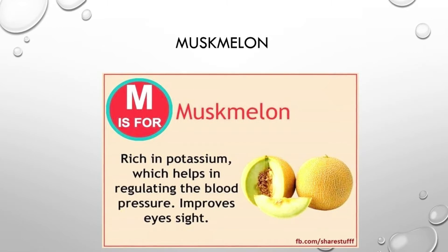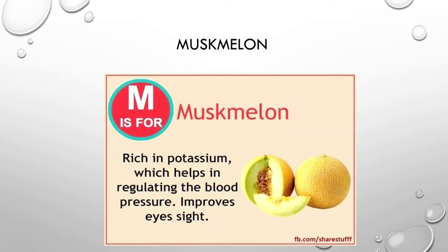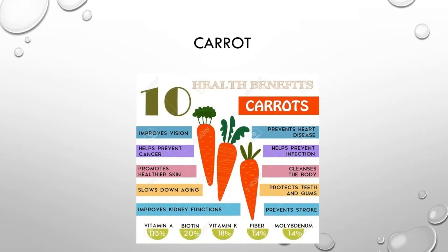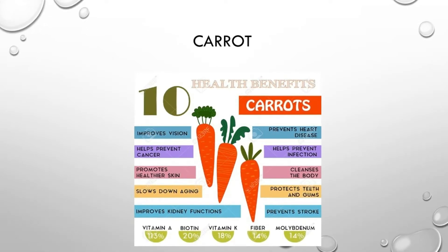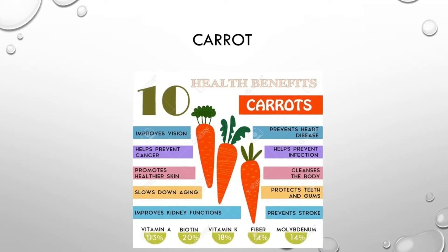Fruit juice and fruit. Carrots — have carrots for breakfast. They are good for eye vision.